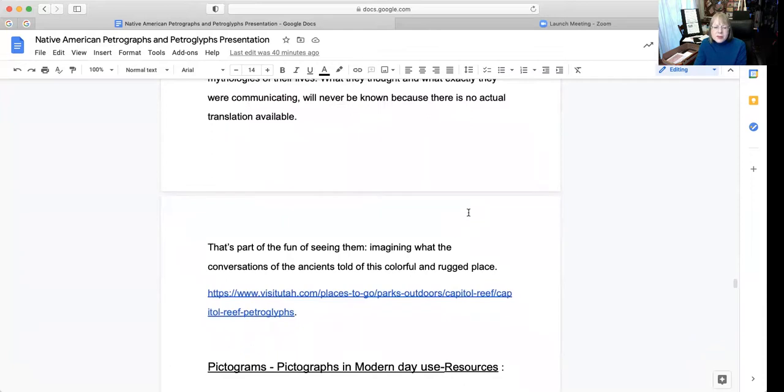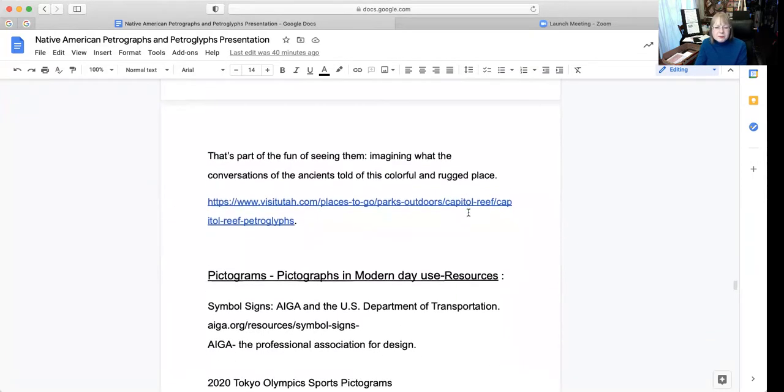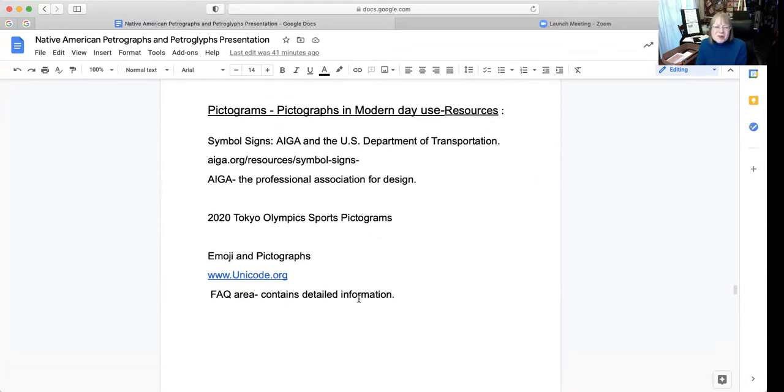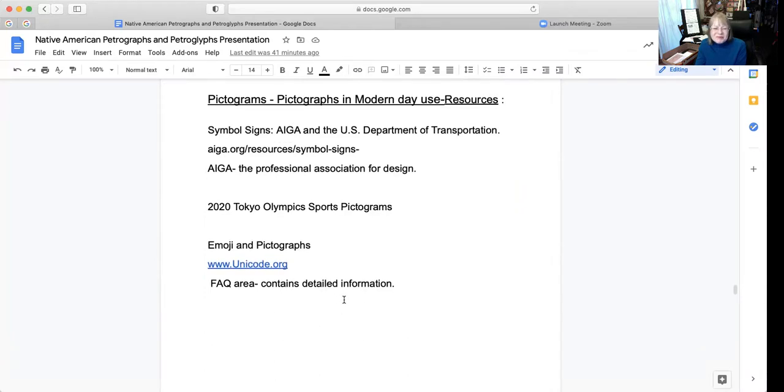There is the visual visitutah.com. In modern times, we can find these symbols used by professional organizations such as the Department of Transportation and AIGA, the Professional Association for Design — they have quite a few modern pictograms in use. In more recent times, the 2020 Tokyo Olympics sports pictograms are also examples of that. And with our phones, we have our emoji and pictographs. You can find more information at that website.